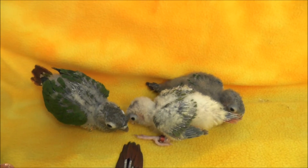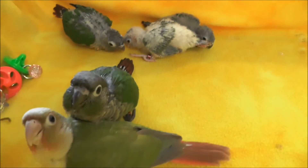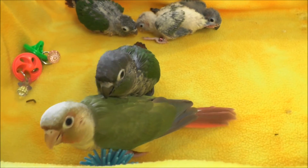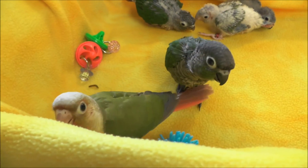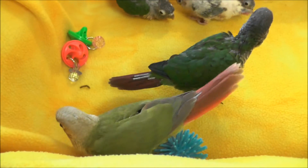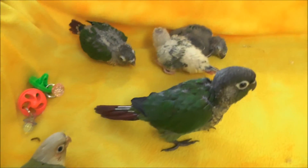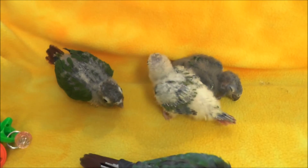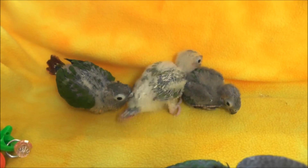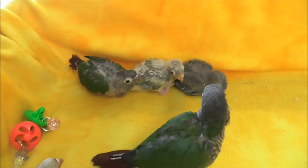You're tired aren't you. You two big siblings aren't tired, you guys are ready to play. Alright, we will see you guys next week and they will be even bigger and even more feathers to look pretty with. Alright, thanks for watching guys.